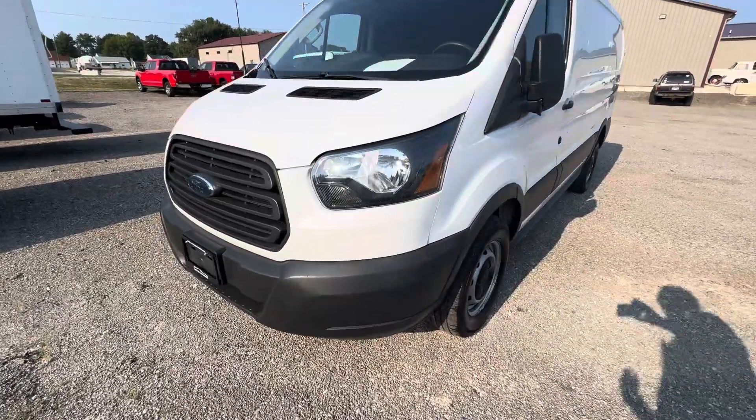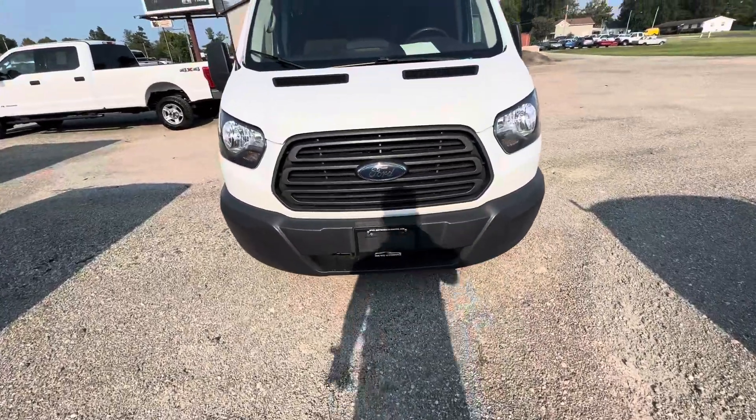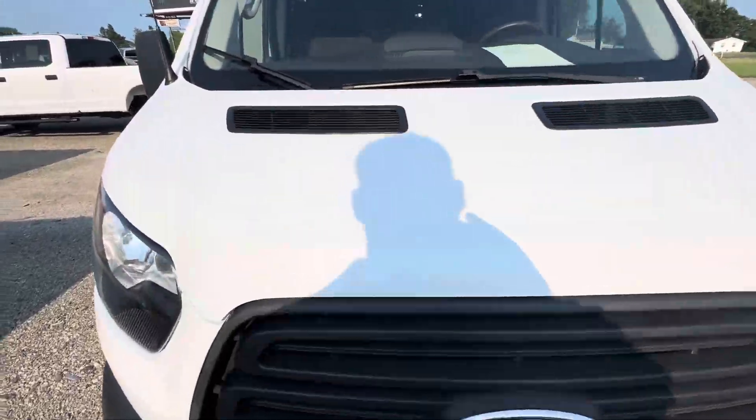Hey Dan, this is Tim of Mounts Automotive. Had a little time so I figured I'd go ahead and make the video for you real fast. Everything we get in, we run through our repair shop and do a full inspection.